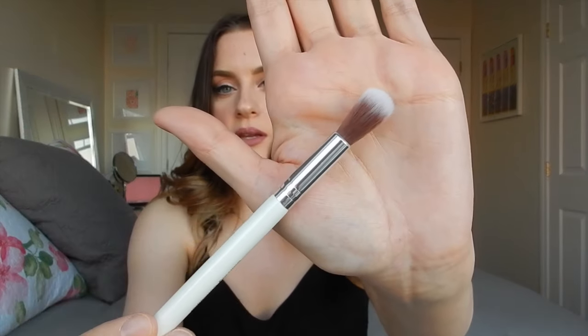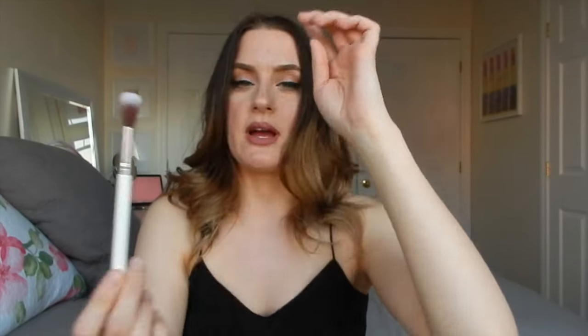It's a really good size for setting your under-eye concealer, or actually applying concealer like it's used for. When I first saw the tapered shape of them, the first thing I wanted to do was set my under eye with them. That's usually how I use this brush, but it does blend out liquid concealer really well as well.